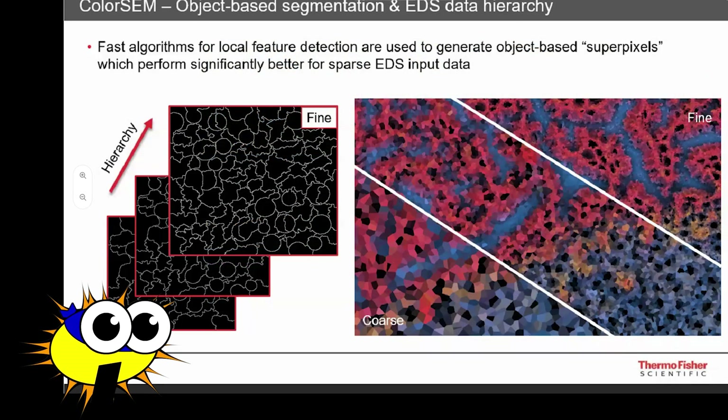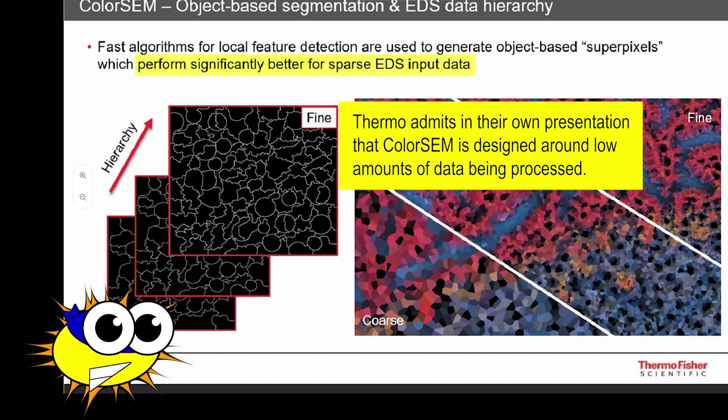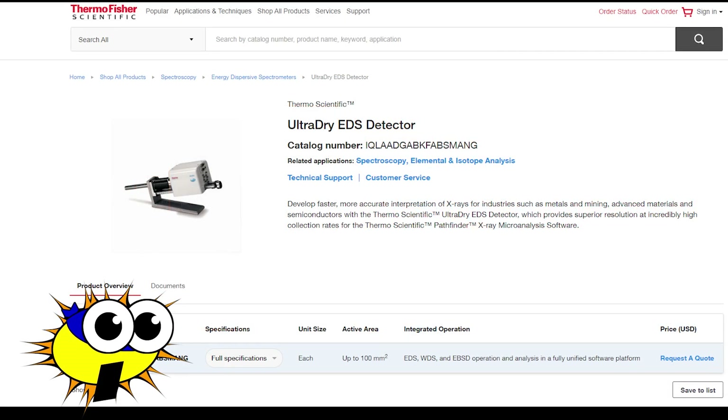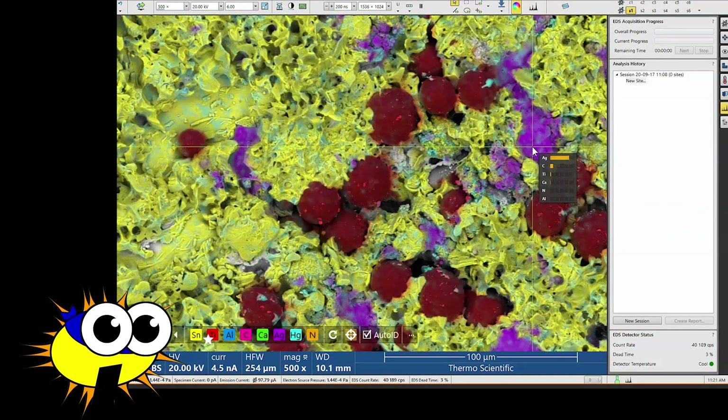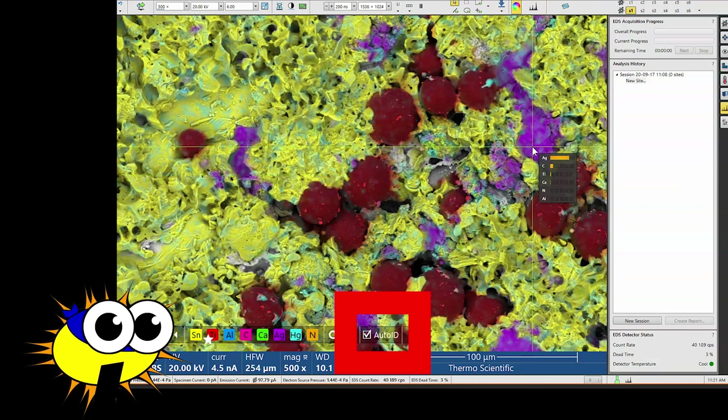The first problem is that color is being applied based on the bare minimum number of EDS counts. As mentioned earlier, statistics are of utmost importance when working with EDS data. Counts in the single digits are not enough to draw conclusions from. In addition to that, ColorSem requires you to purchase Thermo Fisher EDS detectors with the system. Those detectors have a very poor reputation as unreliable and slow, and are likely still based off the decades-old Noron technology. Thermo Fisher, if I am wrong about that, please correct me in the comments and specify when the old Noron technology was phased out of your product line. Low counts are a problem for all aspects of EDS data, but are especially troublesome when found in conjunction with Auto ID.